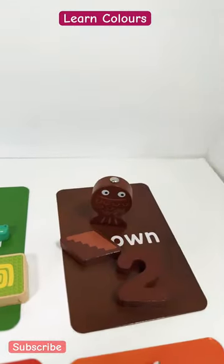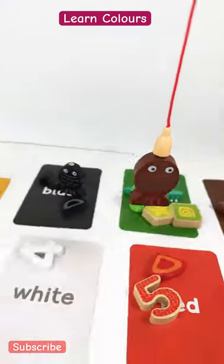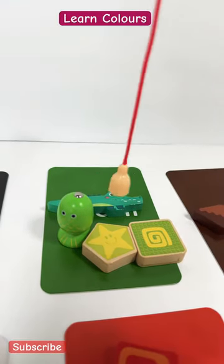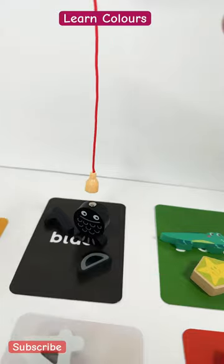What about this one? This is the color brown, and we also got one brown fish. Oh, there is a crocodile! Let's save this fish from the crocodile. And this one is a green fish.